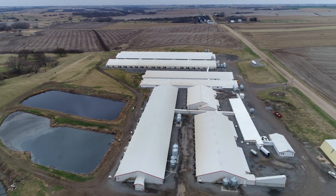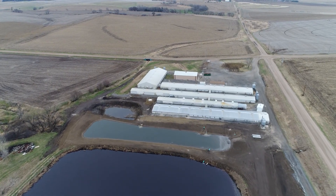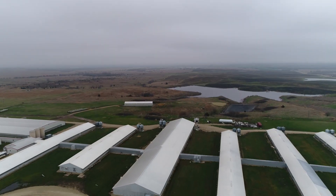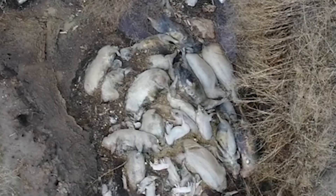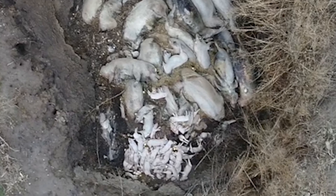Industrial-scale pig production is not the exception — it is the norm. The overwhelming number of pigs in the United States are on facilities with thousands of animals. It is time to raise our voices against this industry.